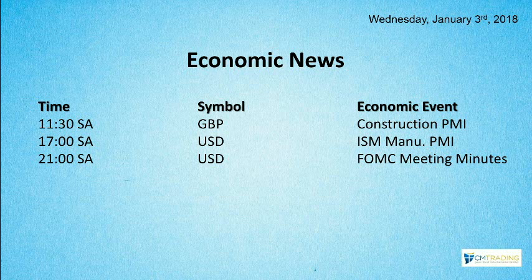The last two U.S. numbers are not that important, but you should be aware of them. The big number coming out for the week is Non-Farm Payroll on Friday. We'll take a look at that as well. Let's see what's been happening in the markets for the first week of January 2018.